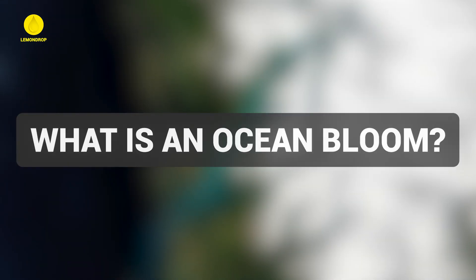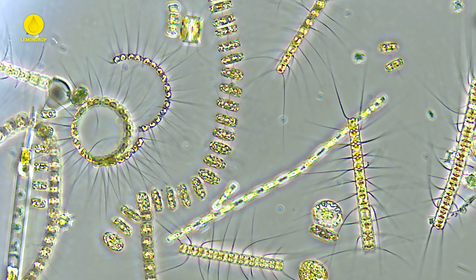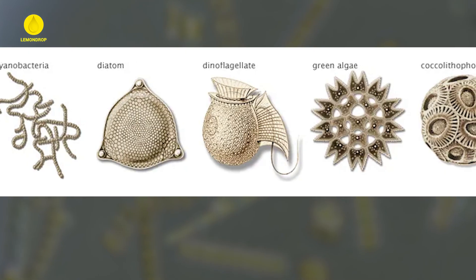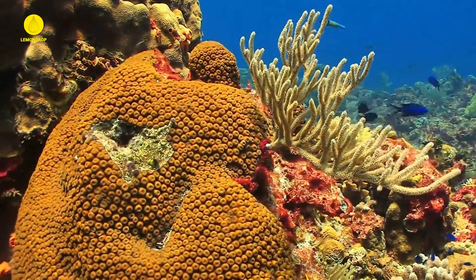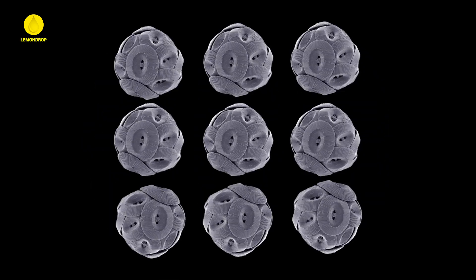What is an ocean bloom? An ocean bloom, also known as a phytoplankton bloom, is a sudden and massive increase in the population of tiny, single-celled marine plants called phytoplankton. These organisms are the primary producers of the ocean, and when conditions are just right, they can reproduce rapidly.